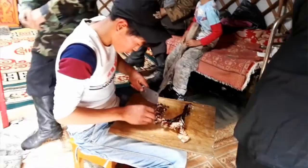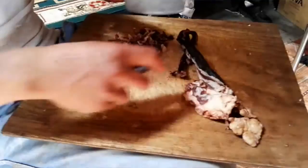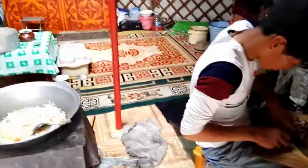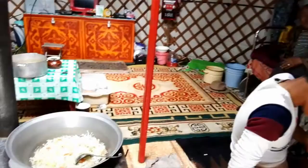We are making lunch now. This is some dried mutton meat — from the yak. And then the host, she is making soup for us. Yak meat.